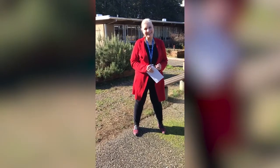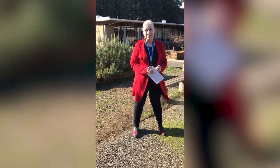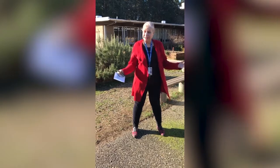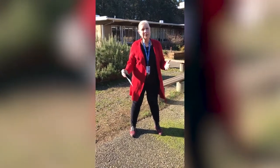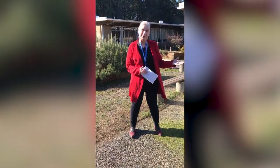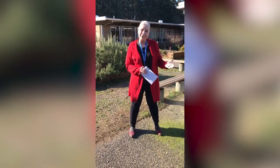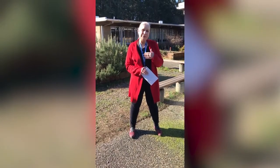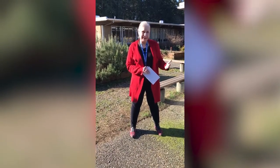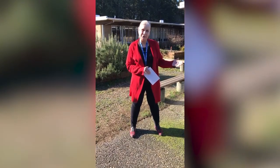Hi, welcome to Edmonds Heights. My name is Kathleen Hodges and I'm the principal at Edmonds Heights K-12. This is our kindergarten video, but it's also an opportunity to introduce you to our program, which is a little bit different from other schools that you're familiar with. When your student comes to kindergarten here, they're going to experience the same love and care and educational excellence that they're going to experience everywhere in the Edmonds School District.